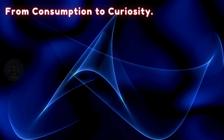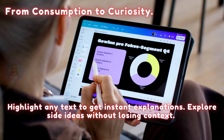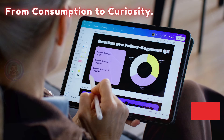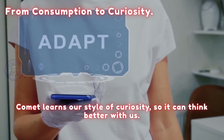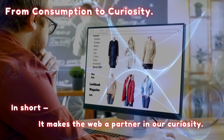Perplexity built Comet around curiosity. Highlight any text to get instant explanations, explore side ideas without losing context, ask broad questions or super specific ones — it adapts to the way we think. Comet learns our style of curiosity so it can think better with us, making the web a true partner in our curiosity.